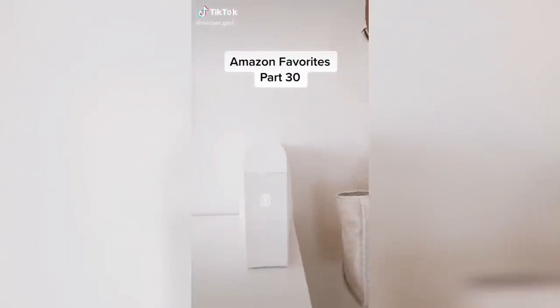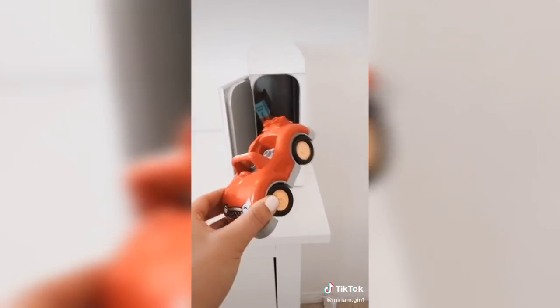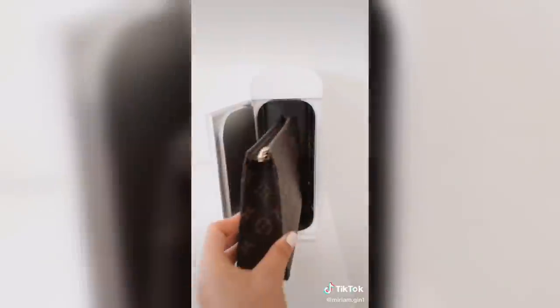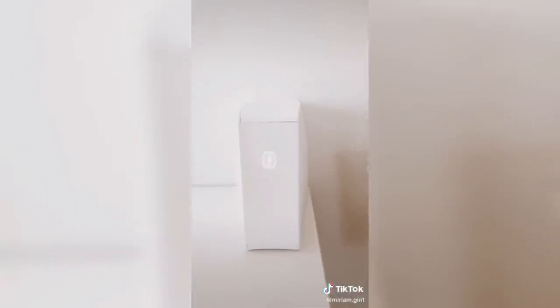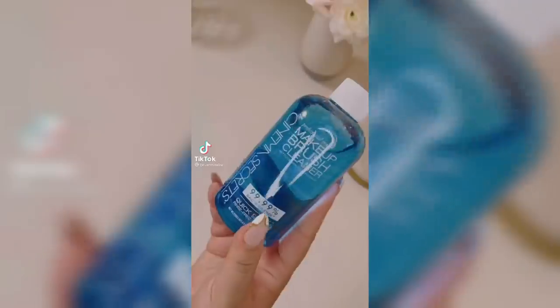Amazon favorites part 30. This is my home soap that kills 99.99% of germs and bacteria. With two UVC lights it only takes 10 minutes and can sanitize bigger household items like iPads, remotes, game controllers, and other everyday items. There are two USB charging ports to charge your devices while sanitizing.